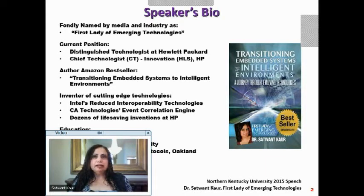I have invented many cutting-edge technologies, including Intel's reduced interoperability technologies and event correlation engines. At HP, I have invented dozens of life-saving inventions. My educational background includes a bachelor's in technology in electrical engineering from the Indian Institute of Technology Delhi, an MS in computer science from Oakland University, and a PhD in mobile internet protocol also from Oakland University.